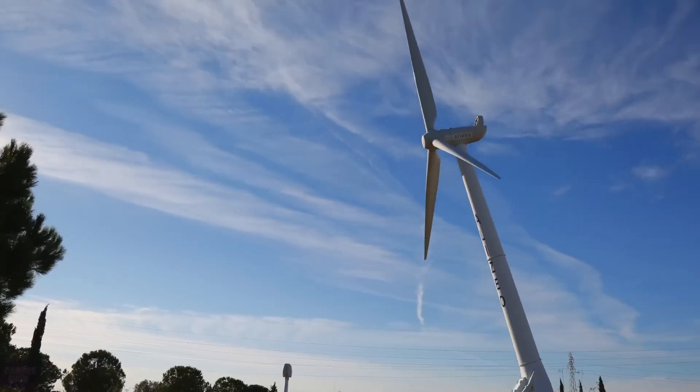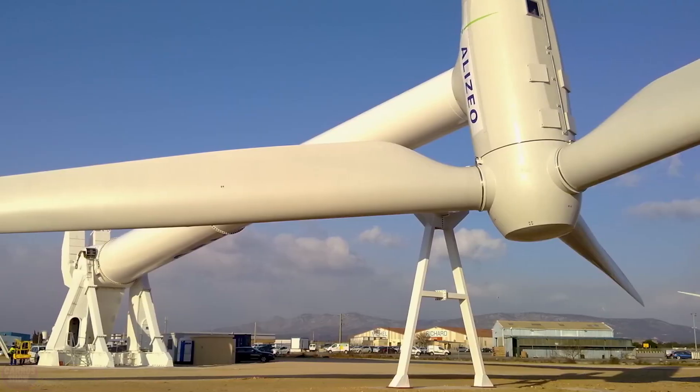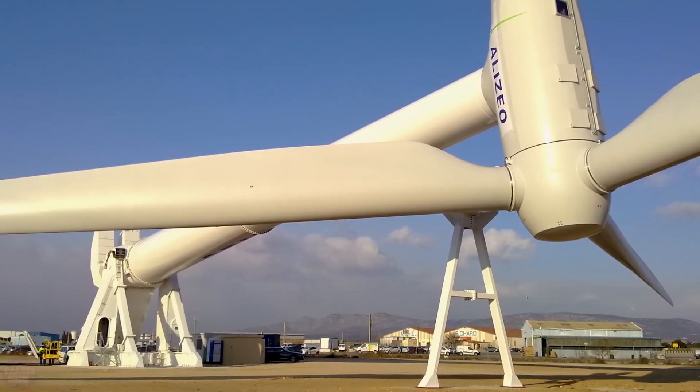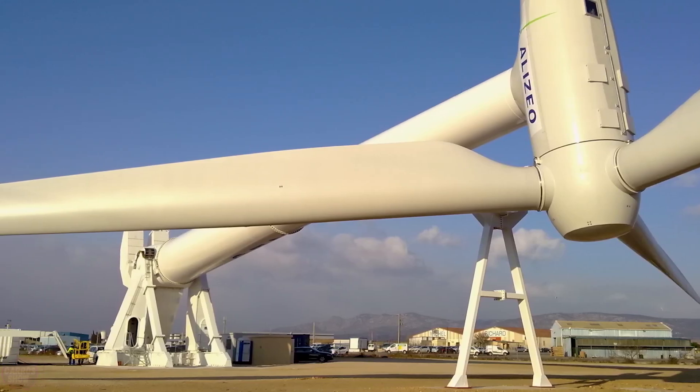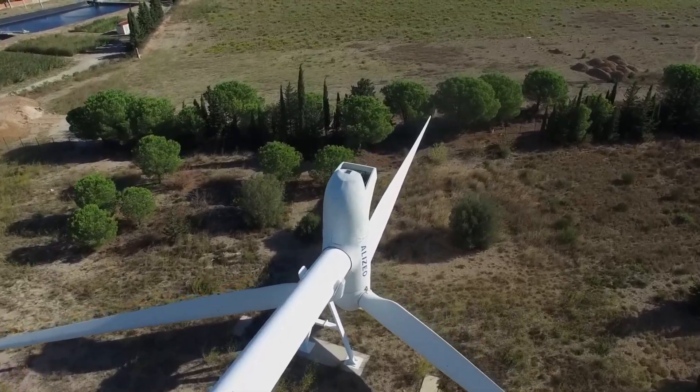The world's first foldable wind turbine, Alizeo, can be lowered or raised in less than an hour. This wind turbine design allows it to withstand wind speeds of up to 250 kilometers per hour in the folded position and up to 150 kilometers per hour in the vertical position.